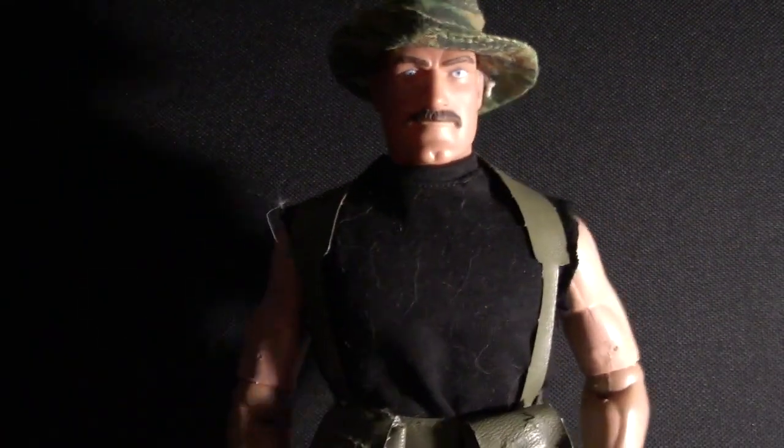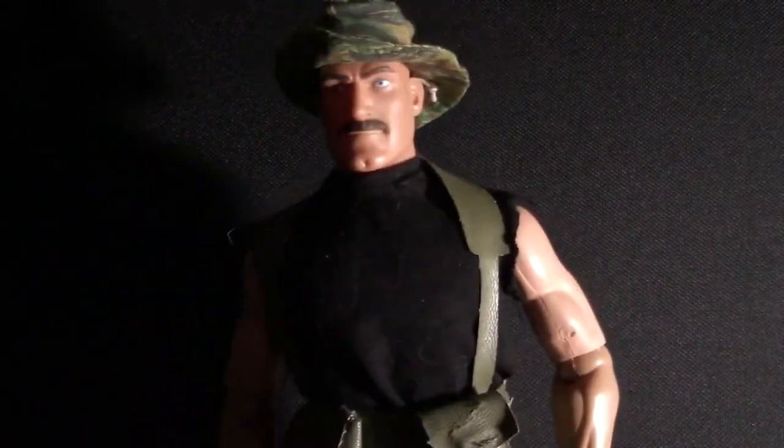Well, that wasn't so bad, now was it? The figures are pretty cool, but NECA's business practices are terrifying.